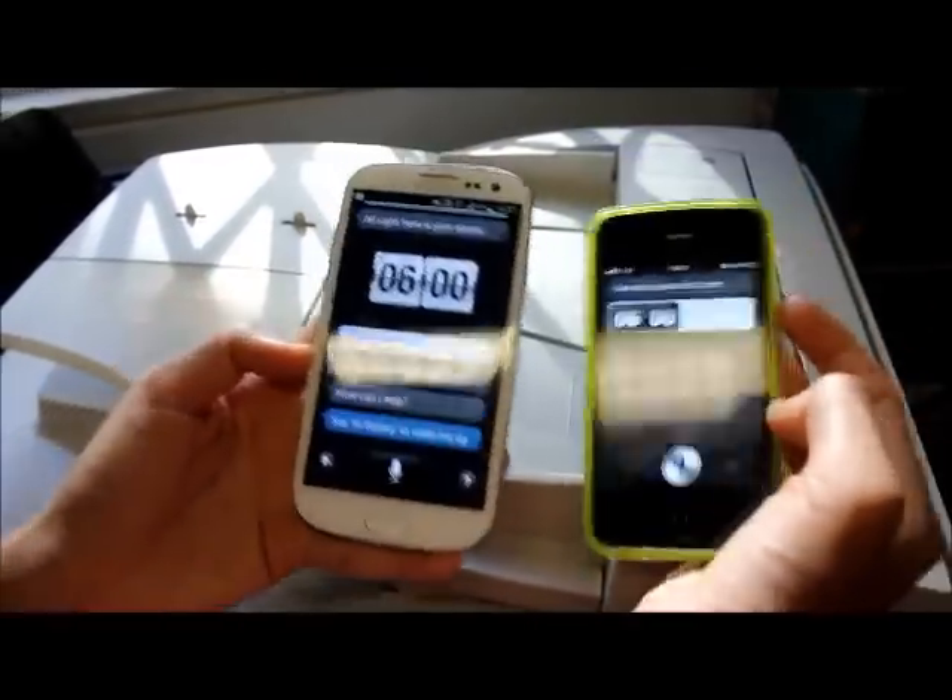The iPhone was easily ahead when it came to calling a friend, and neither phone really delivered the goods when it came to fact-finding.